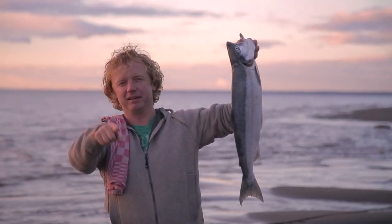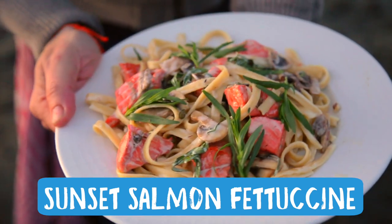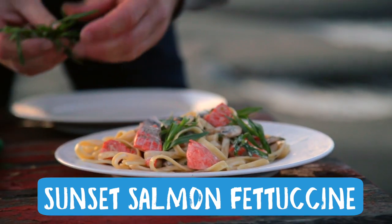We caught — actually Brian, he's standing behind you — he caught this beautiful piece of sockeye, and today I'm going to make a great and easy Italian dish with it: a fettuccine with wild Alaskan sockeye salmon, a bit of mushroom, a bit of cream, a bit of lemon and tarragon. Delicious.